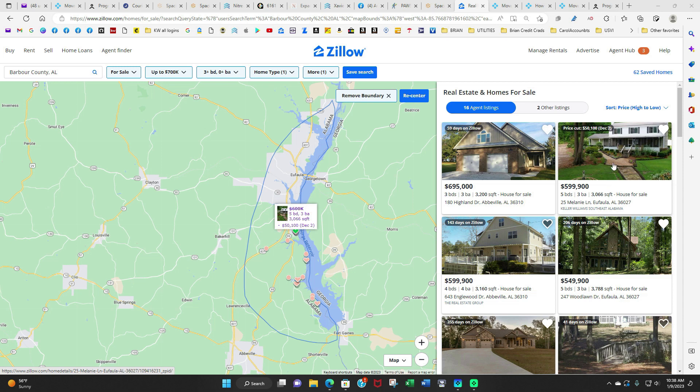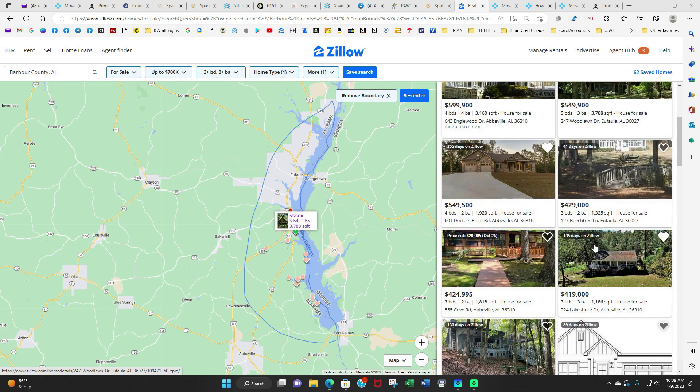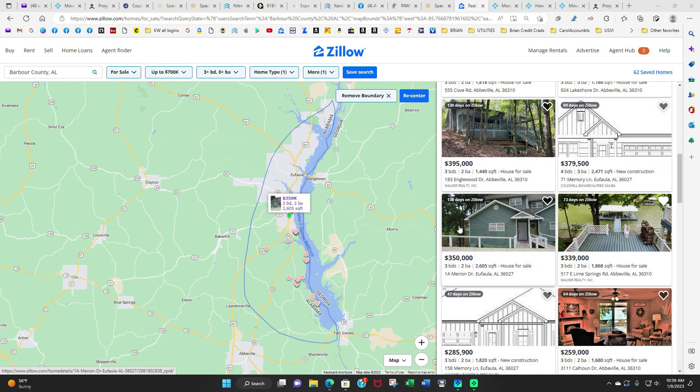It has one of the largest lots for the least amount of money per square foot. Then you have all the other houses at $695k, $599k, $549k. They're all going to be on the high end because of the location.